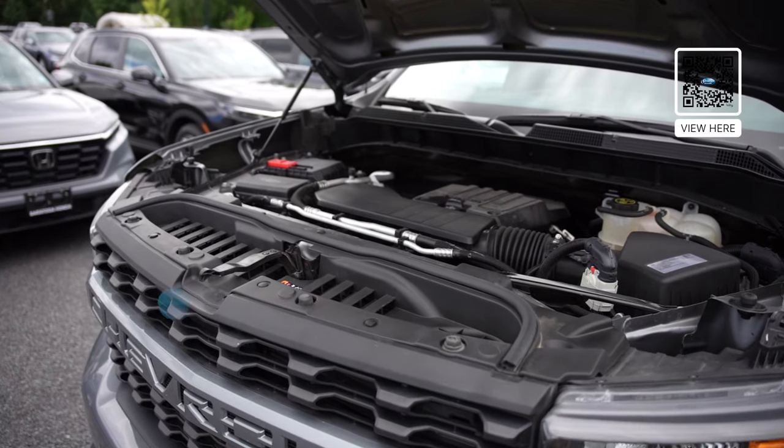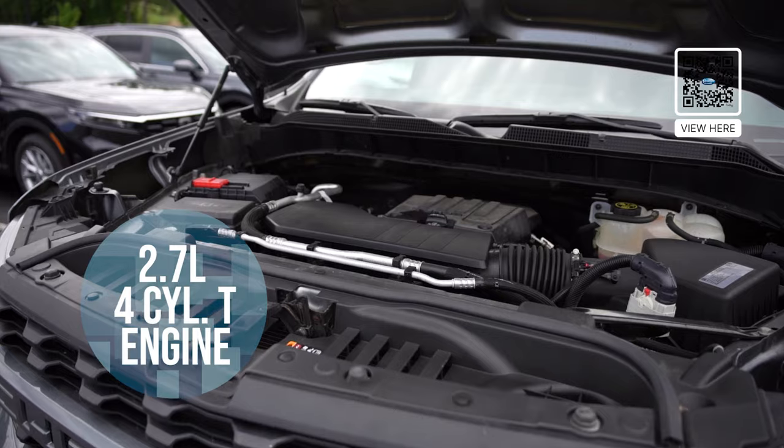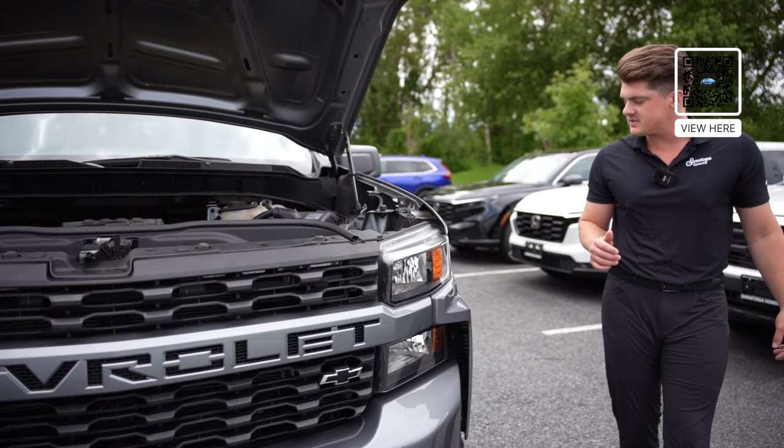The Silverado comes equipped with a 2.7-liter, four-cylinder turboed engine. Get great power and still get great gas mileage at the same time.